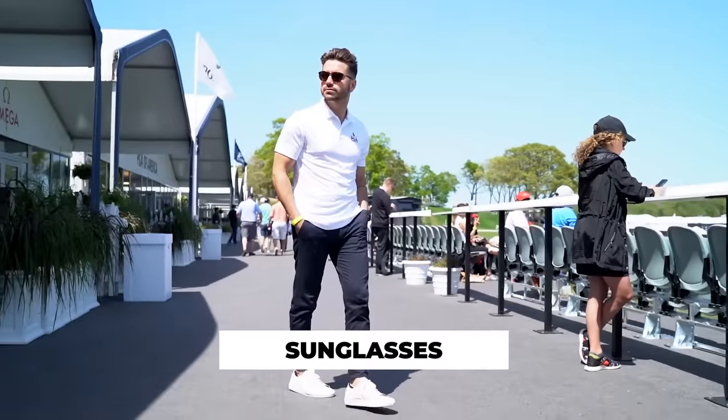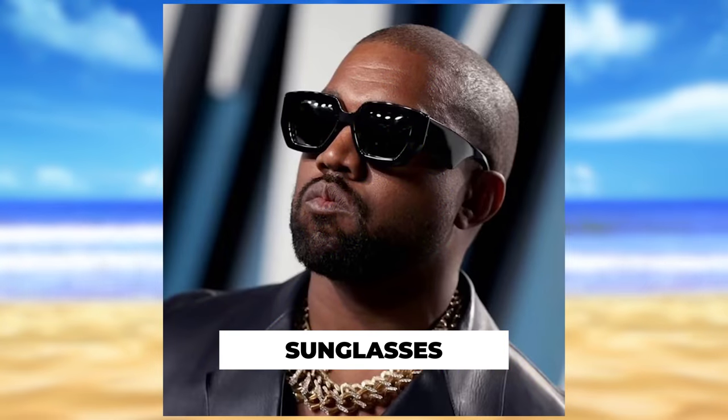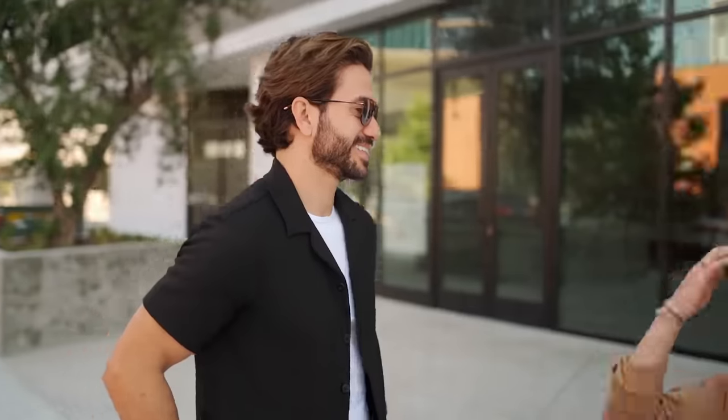And you know what would go perfectly with that? Sunglasses. This summer, you have to get a pair of sunglasses. The big chunky sunglasses — not on trend anymore. The tiny little sunglasses that Kim K used to wear — not on trend anymore. We're seeing a lot of those vintage sunglasses come back now. I highly recommend starting with a pair of black sunglasses, then going for a dark brown as your second pair. Between those two, you're all set for the summer — you'll look cool, mysterious, and handsome, while also protecting your eyes from the sun.